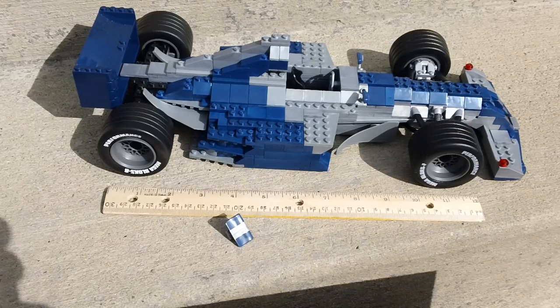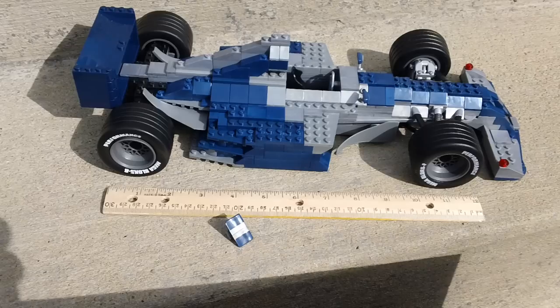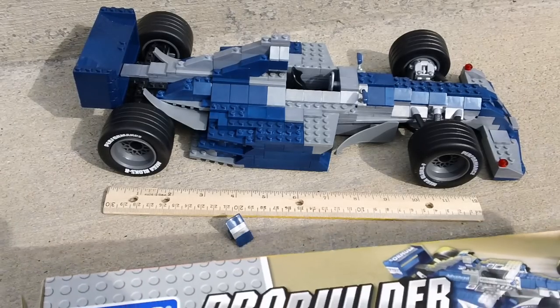Hey YouTube, it's OSU Harding One, and today I'm going to do a quick review on a Megablox ProBuilder Grand Prix Formula 1 race car. So let's get started on this thing.